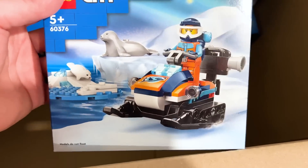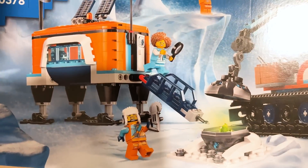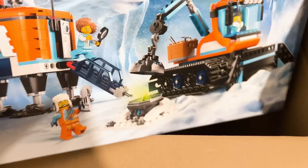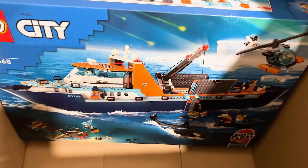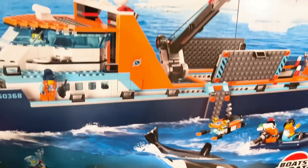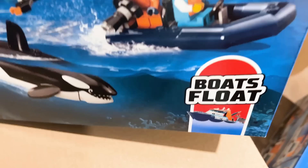We've got this adorable little small arctic set with the sea lions and the seals. And then we've got this cool arctic lab one. Yeah, we've got this huge snow plow there, and they're mining crystals and things. There are some polar bears up above. And last but certainly not least, we've got the arctic explorer boat — this is massive. It's got this incredible orca whale piece, and I really like some of the figures here in this set. There are a ton of play features, and it does float. Boats float.